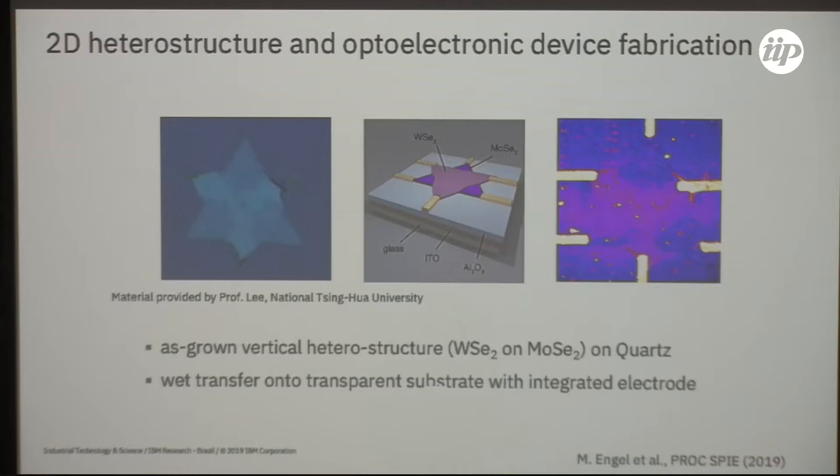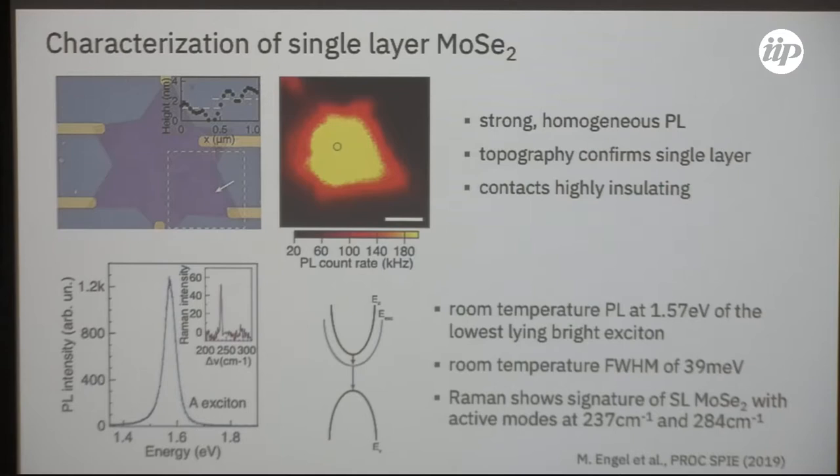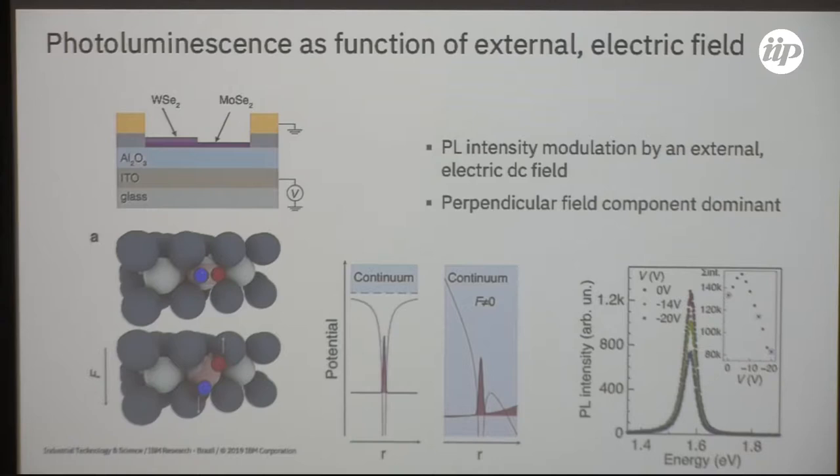We chose to study a particular single layer of molybdenum diselenide — one piece of that heterostructure. We characterized it by its photoluminescence band, Raman spectrum, and AFM measurement to confirm the thickness. We wanted to study the electric field dependence at room temperature. The expectation was that excitons — strongly bound electron-hole pairs in two dimensions — if exposed to a field, have a tendency to dissociate.